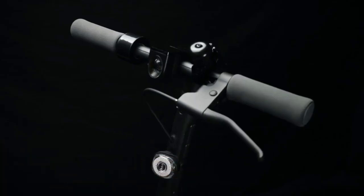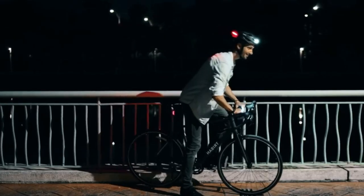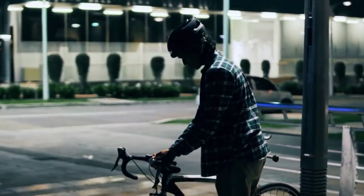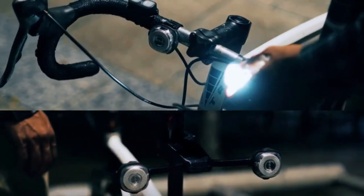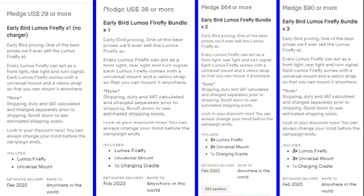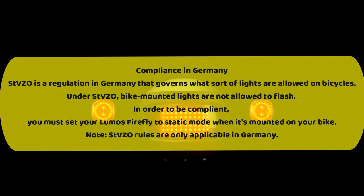This is truly the best accessory for a bike that has appeared in recent years. Although the project has already exceeded its funding goal, I'll leave a link in the description so you can be one of the early backers and pre-order yourself a Firefly. Just to note that I'm not affiliated with any Kickstarter products — I just personally think that they are great ideas and products.